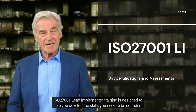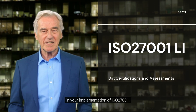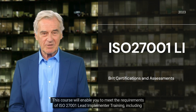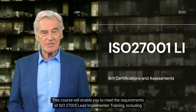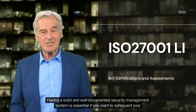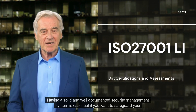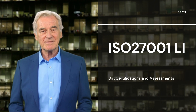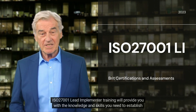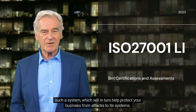ISO 27001 Lead Implementer Training is designed to help you develop the skills you need to be confident in your implementation of ISO 27001. This course will enable you to meet the requirements of ISO 27001 Lead Implementer Training, including assessment of other organizations' compliance. Having a solid and well-documented security management system is essential if you want to safeguard your company's information assets. This training will provide you with the knowledge and skills to establish such a system, which will in turn help protect your business from attacks to its systems.